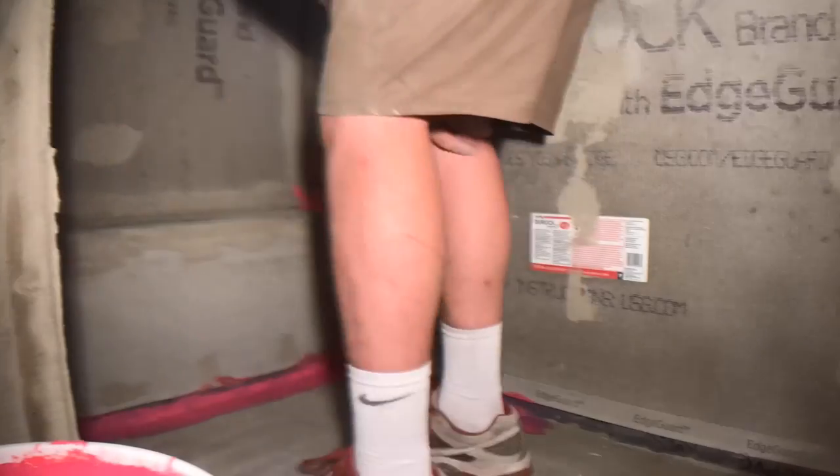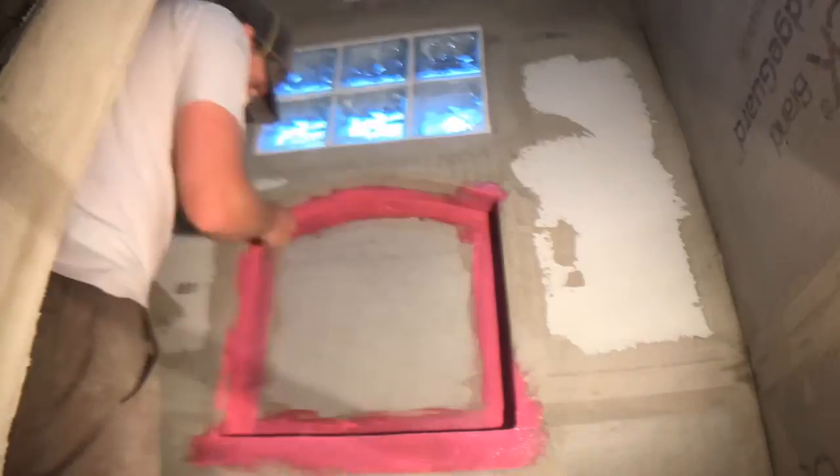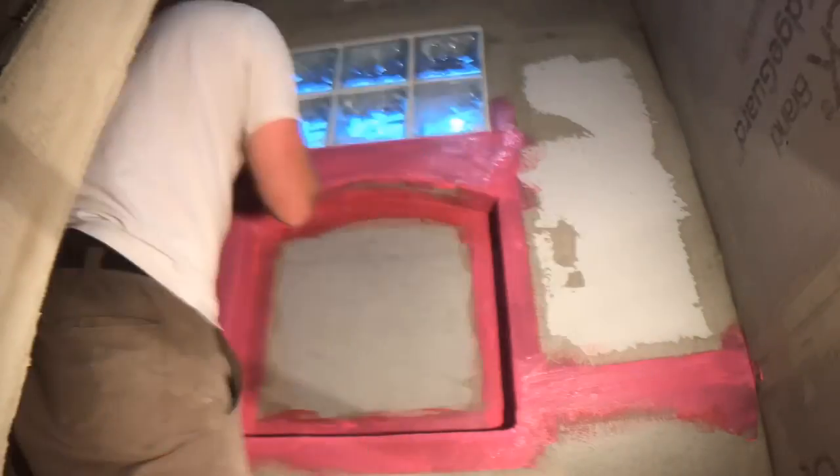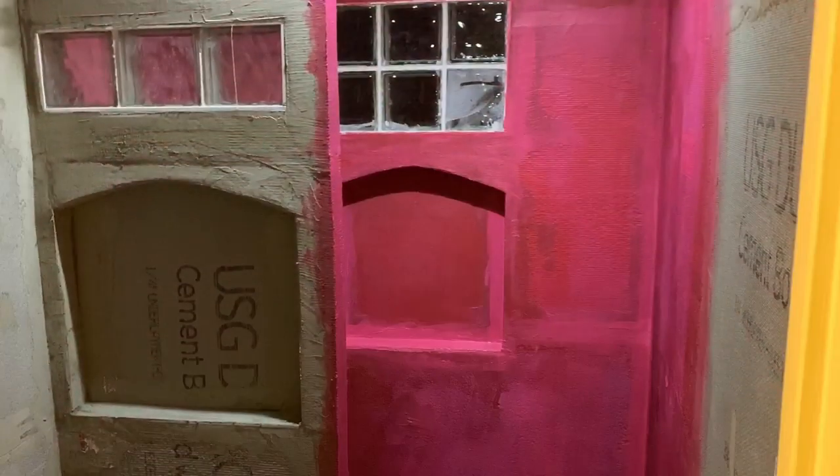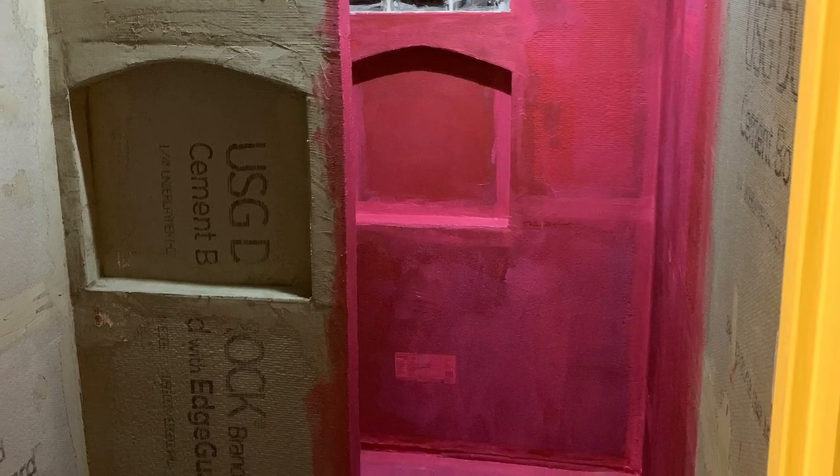The process we went with was Durock and Red Guard — a product you can purchase from Home Depot that works great. All the joints and corners got three coats brushed on, and all surfaces got two coats rolled on. It's very similar to painting except you don't need to be as precise since it all gets covered up. I painted the first coat on all the joints, then went back and rolled everything, continuing until each spot had the desired coverage. What's great about Red Guard is you know exactly when it's dry because it turns a dark, deep red.